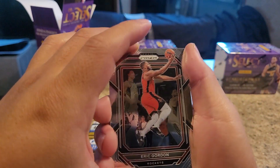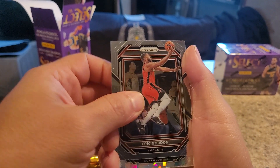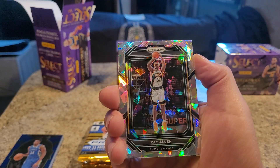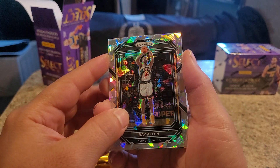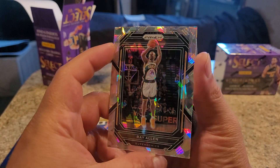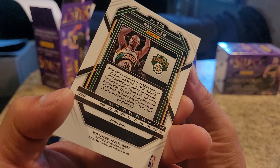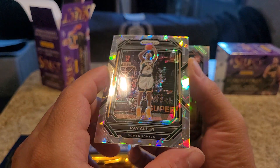Eric Gordon. Oh, is that a Ray Allen? That ice prism - that's nice. I love that, guys. We got Tyrese Martin. That's when he was with the Sonics - that's when he was first drafted to them. Awesome. Look how beautiful that is. You got to put that up.